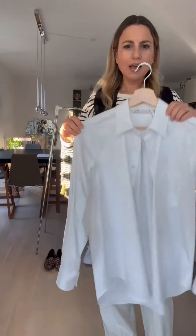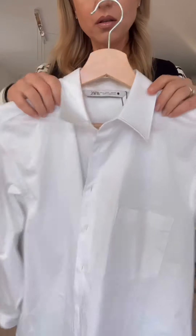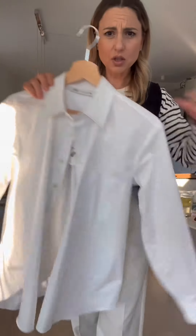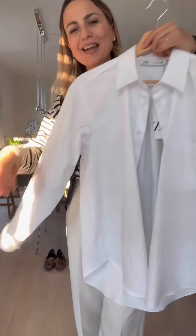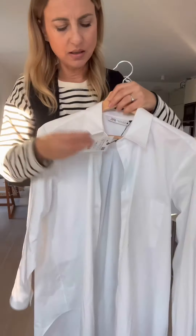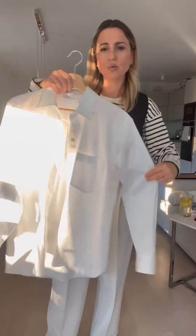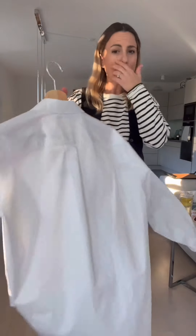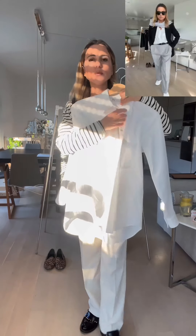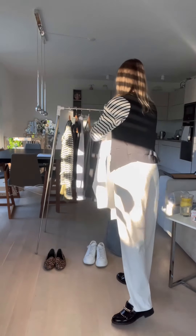As I was saying, wide leg trousers — you can style them with everything. I bought this shirt from Zara and it's very nice. It's from the limited edition collection and it's a really nice thick material, 100% cotton. It was quite pricey — 40 euros for a shirt from Zara, normally they have them at 22 to 25 euros. But I like it and I'll show you how you can style it up and dress it down with just a few tips.